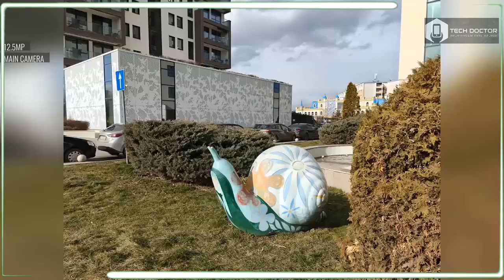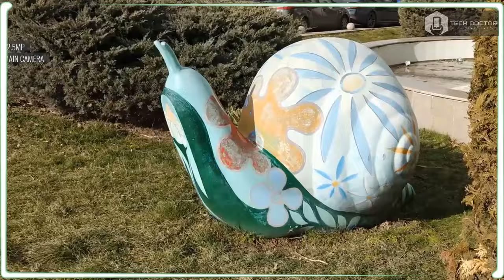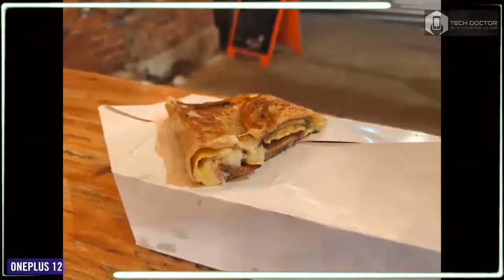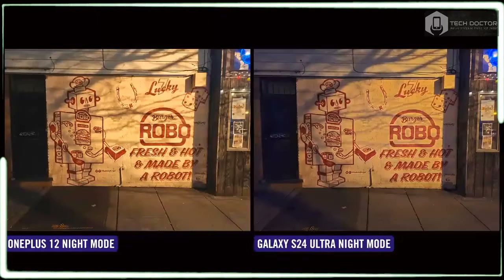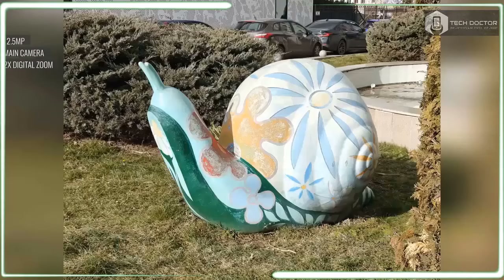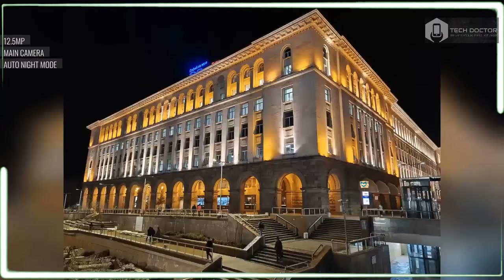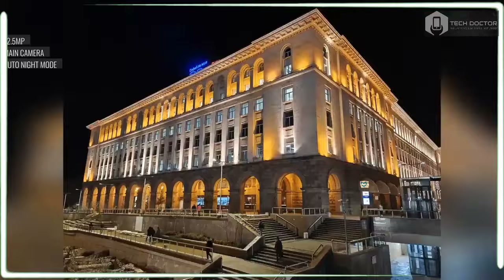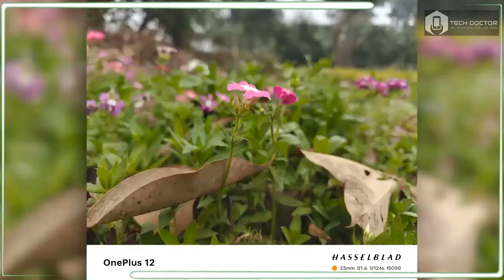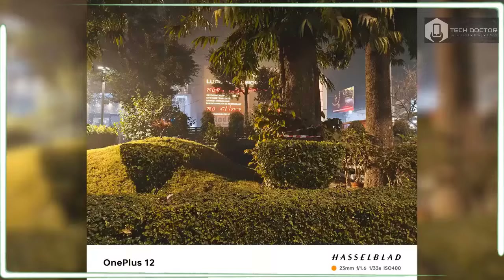The biggest improvement centers around the new 64MP periscope camera that bumps optical zoom capabilities to 3x compared to 2x on the OnePlus 11. With the help of the high resolution sensor, images can be enlarged with a 6x in-sensor zoom without any degradation to the details. There is no comparison — the 3x zoom photos I captured with the OnePlus 12 are sharper and more detailed than the 2x zoom camera of the OnePlus 11. When I crop into the photos, I can still make out the higher fidelity look of the 12's photos.